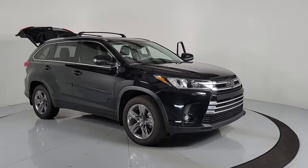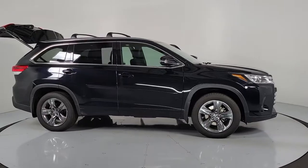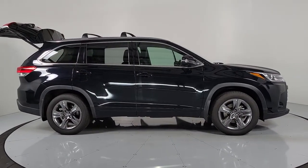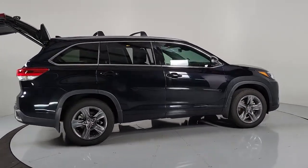Can you see yourself in the 2019 Toyota Highlander? This vehicle is an outstanding buy with fewer than 60,000 miles on the odometer. From daily drives to epic road trips, this Highlander has you covered.